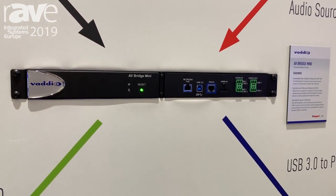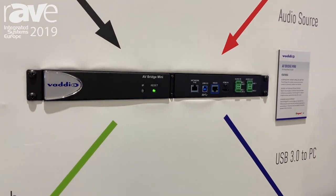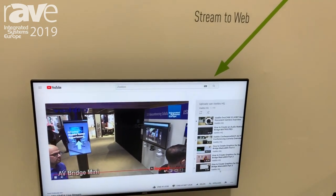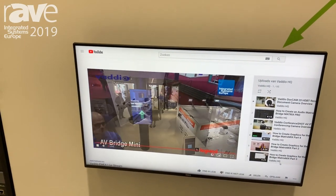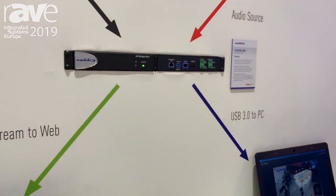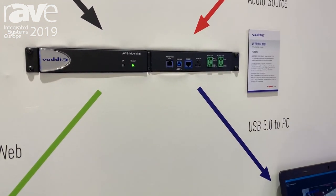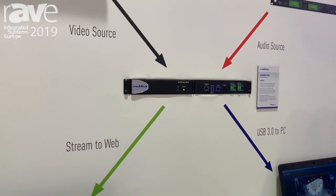The new feature of this product is that it can now also directly stream onto the internet using popular live services like Facebook Live, YouTube Live, Panopto, Livestream — all those kinds of streaming services directly out of the box. So you don't need a PC in between anymore. Just enter your credentials and upload details into the web interface of this device, start streaming, and you will have a professional live stream.